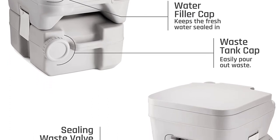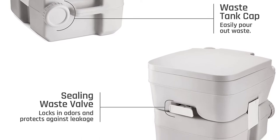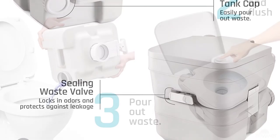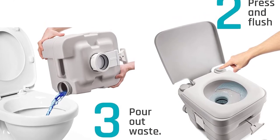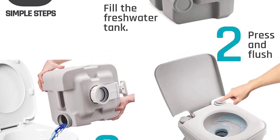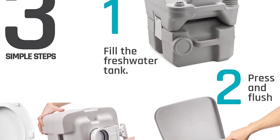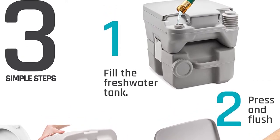It comes together with a 3 gallon freshwater tank and 5 gallon waste holding capacity. Thanks to the bellow pump that's attached to it, this unit will provide you with 70 flushes before requiring a refill. Disconnecting waste and the freshwater tanks is easy — both tanks are designed with removable caps to allow for dumping and straightforward filling. Besides, the Zimmer Toilet has a very convenient handle so the process of moving it should not be a problem.